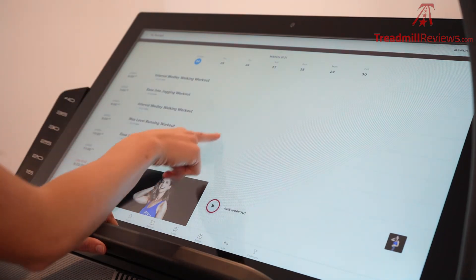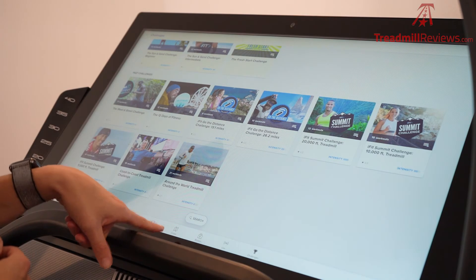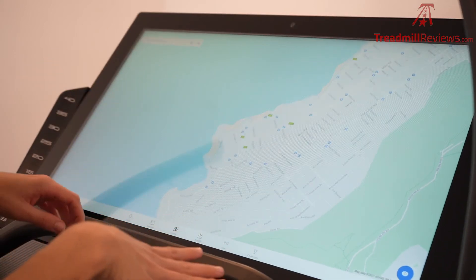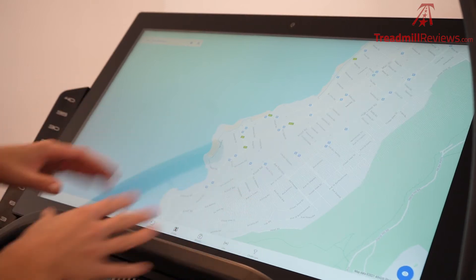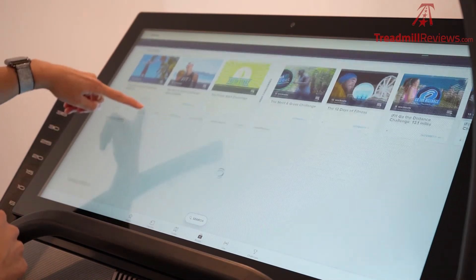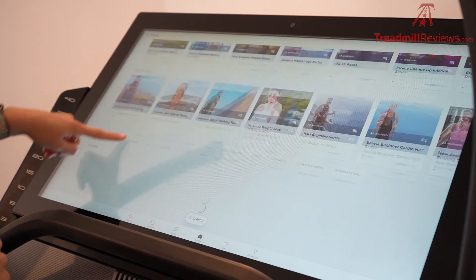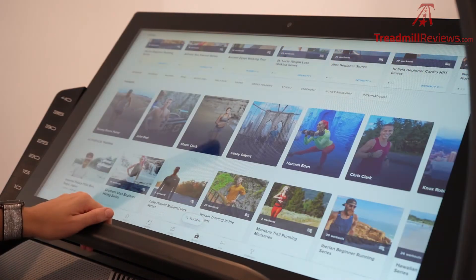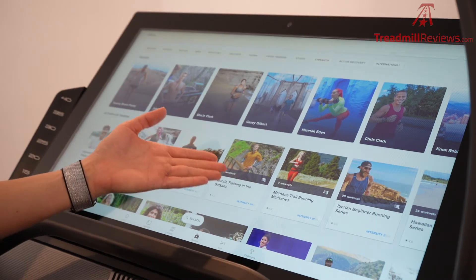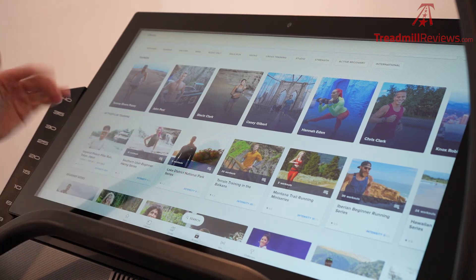There are also tons of different challenges you can compete in. If you click on the create button at the bottom, you'll actually be able to draw on Google Maps anywhere in the world, and your machine will automatically incline and decline and go faster or slower based on the terrain you are running on. This treadmill also has an auto trainer control feature — if you click on any workout, depending on where your instructor is running and how fast they're going, your treadmill will automatically incline, decline, speed up, or slow down based on what they're doing. But you can always override it if it's too fast or too slow for you.